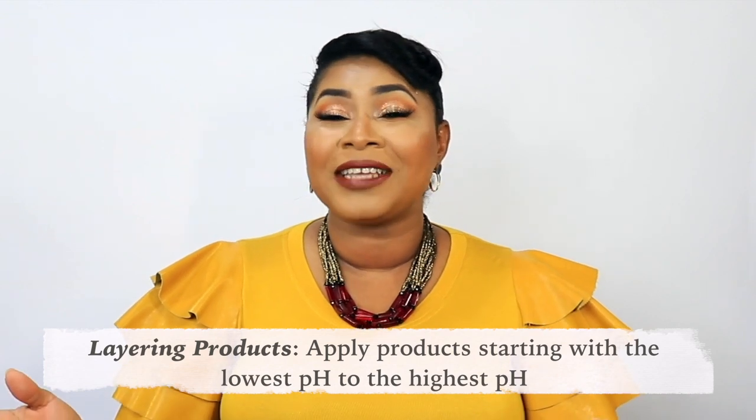The third consideration when layering is going from lowest pH to highest pH. I wasn't someone who loved chemistry in school, but getting deeper into skincare has shown me how important it is. If you apply a more alkaline product first and then a low-pH product like an acid, you basically render it ineffective unless you wait a long time between applications. If you don't know the pH of your products, Google and online databases can help, or you can test at home with pH strips.